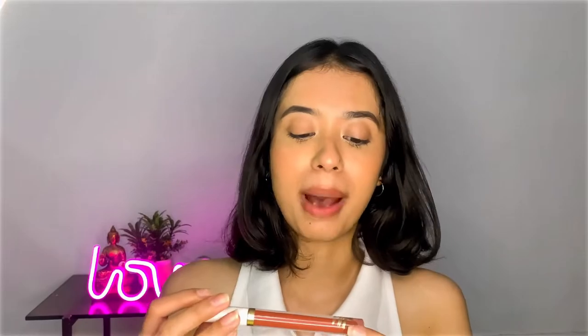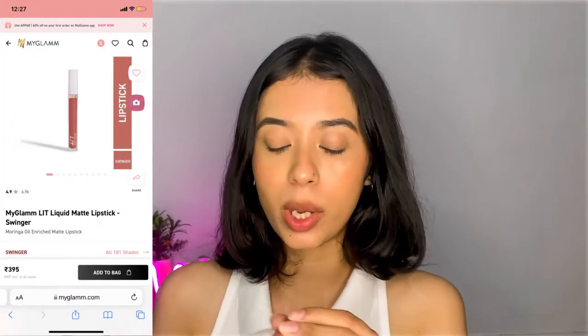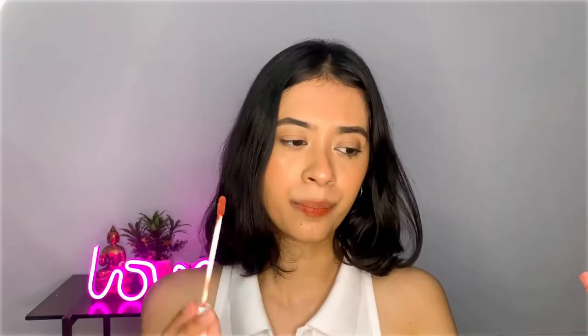The next nude lipstick is also from MyGlam — the MyGlam Lit Liquid Lipstick in the shade Swinger. This is how it looks; it's a beautiful, perfect nude lip shade. Just look at this beautiful terracotta — it's a little terracotta nude color.